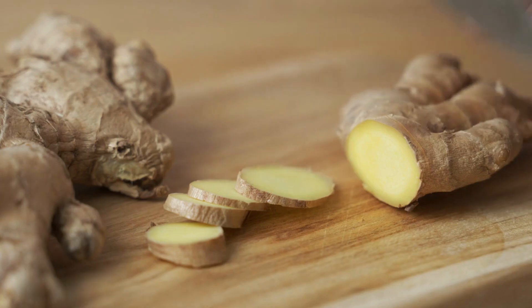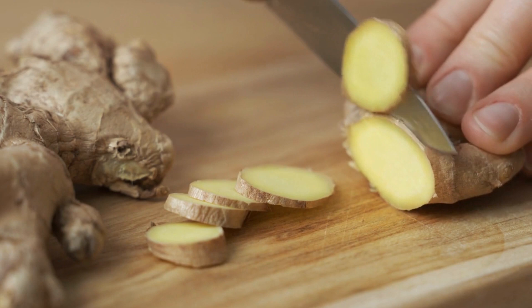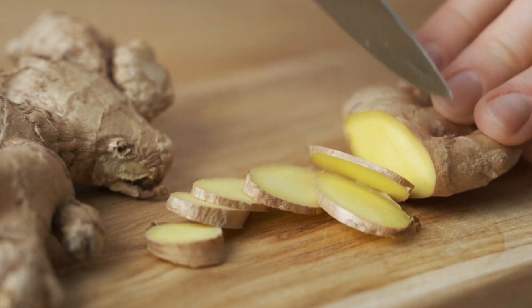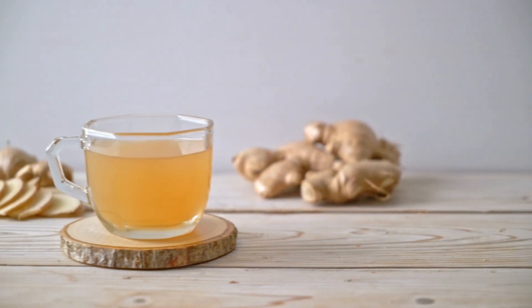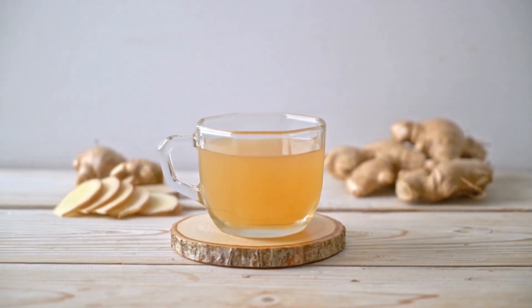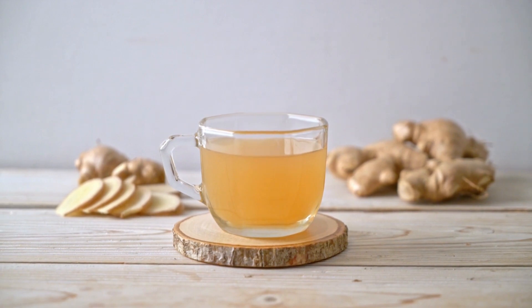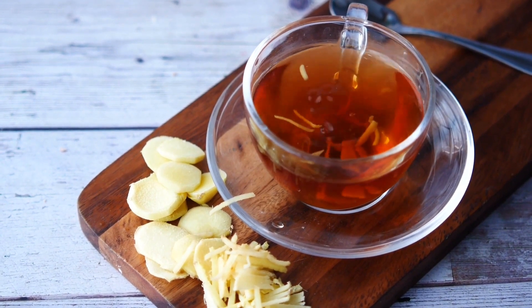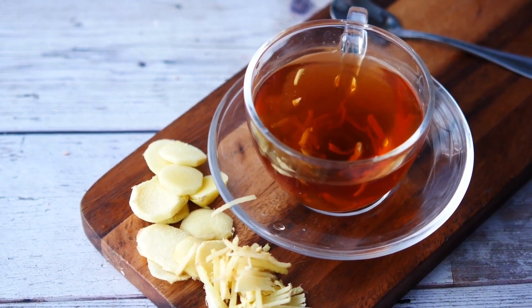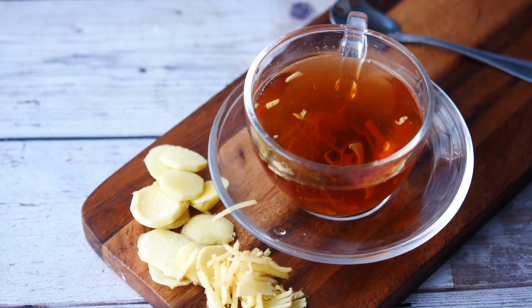Tea No. 3, Ginger Tea. Ginger tea is a beverage made from the root of the ginger plant. It has a warm, spicy flavor and is known for its numerous health benefits. Ginger has been used for centuries in traditional medicine to treat a variety of ailments such as treating nausea, indigestion, inflammation, and reducing pain. Its versatility and ease of preparation make it a popular choice for those looking for a natural home remedy to improve their overall health and wellness.